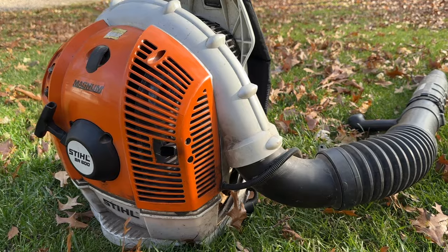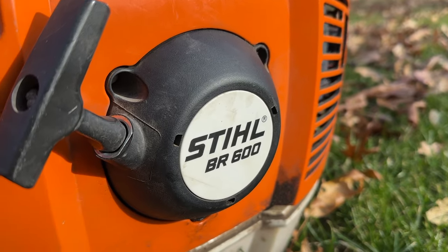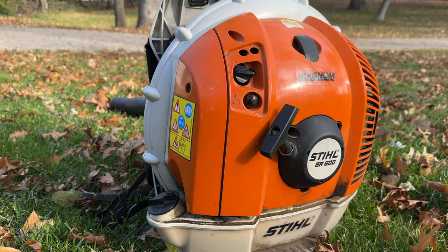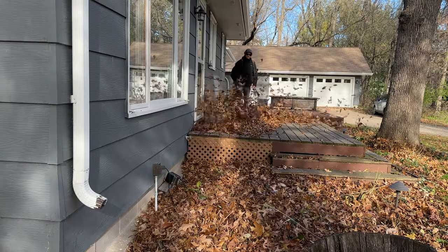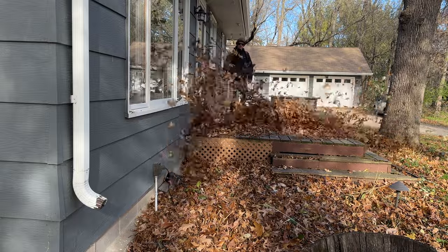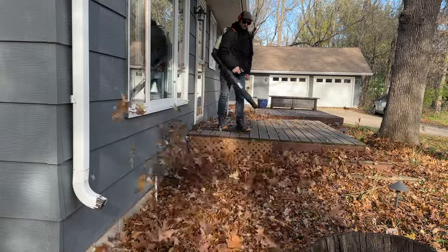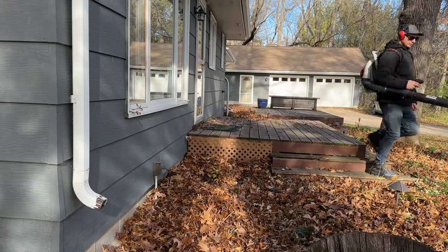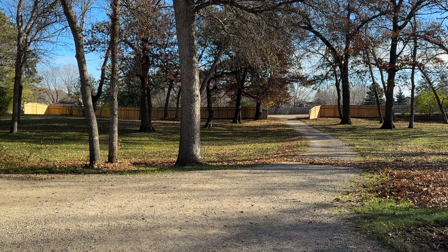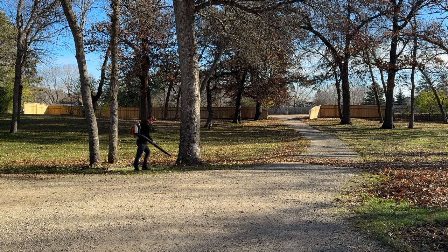I'm using my Stihl backpack leaf blower for this, and I highly recommend the most powerful blower you can get if you have a large yard — gas or electric, just get a big one. The most powerful blowers are the backpack style versus handheld ones. I have a Stihl BR600, and when I bought it, it was the most powerful in the Stihl lineup. Ten years later it's no longer the top dog, but I highly recommend stretching your budget to future-proof yourself. If I had only sprung for a mid-tier blower back then, by today's standards it would seem weak and I'd want to replace it.